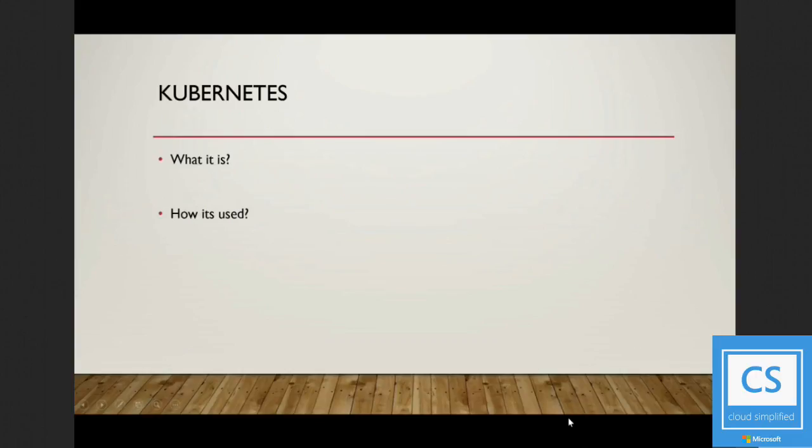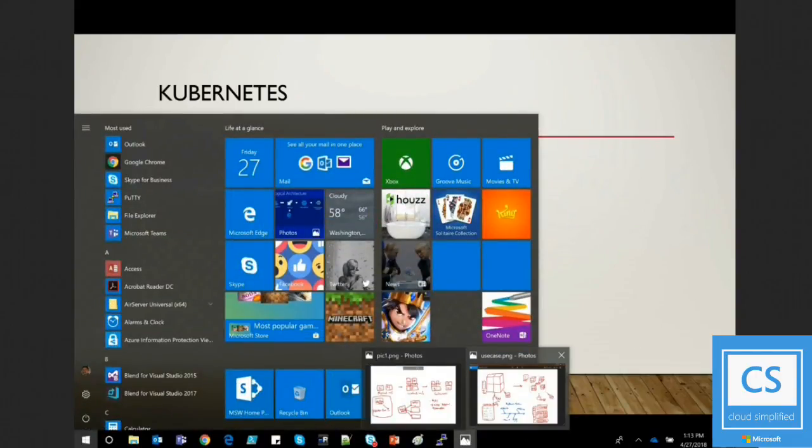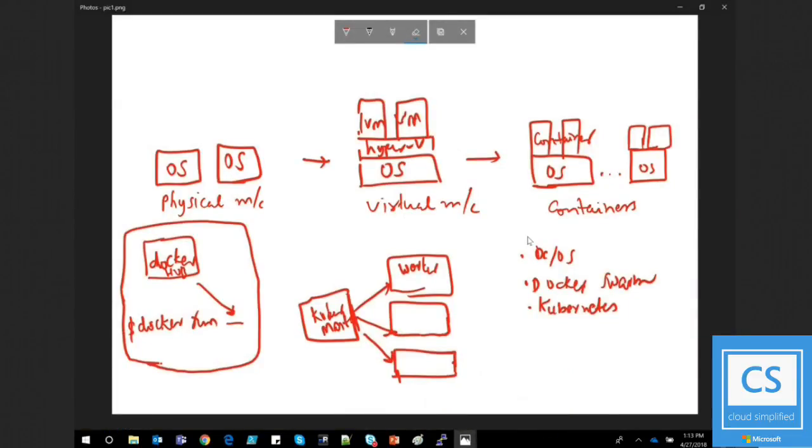So let me switch to a whiteboard here. I'll draw a picture to really understand why we got to the Kubernetes stage. To do that, let's go back in time a little bit — not too far to the mainframe era. Not too long ago, when we wanted to do any application development — be it an HR application, Java, .NET — we always needed a compute source, and we started with physical machines.